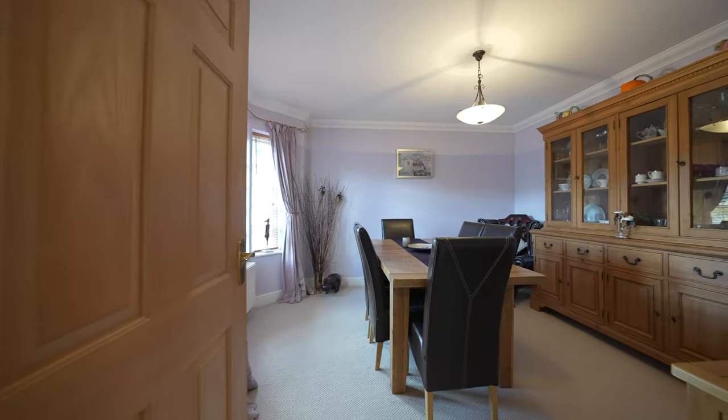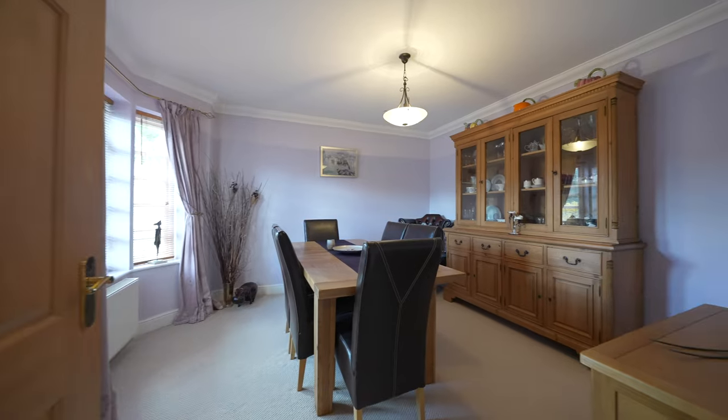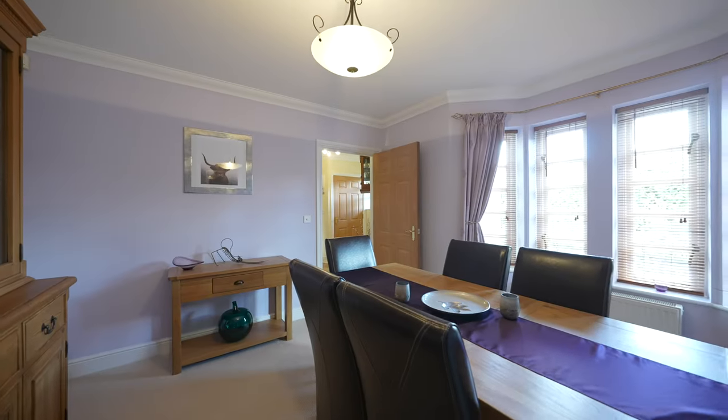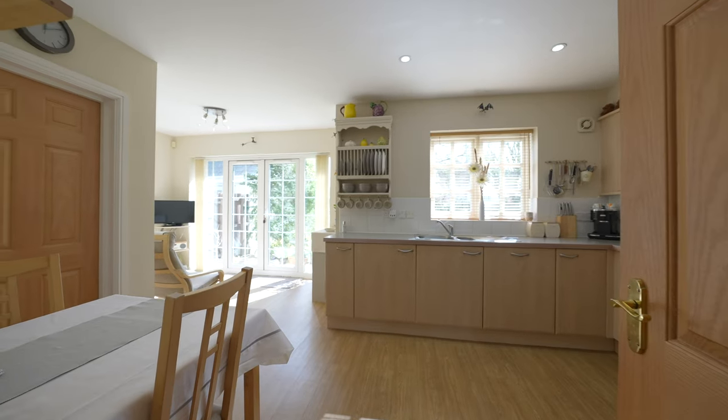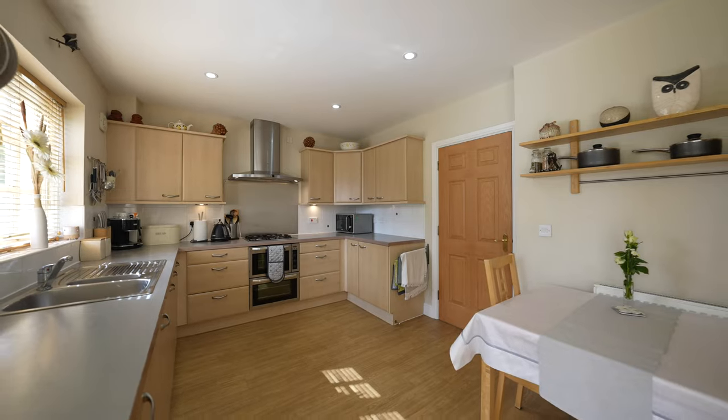There is also a sizeable dining room that could double up as a separate reception space, and in addition you've then got this open plan kitchen dining breakfast space, again with patio doors leading out to the gardens, as well as a separate utility room.